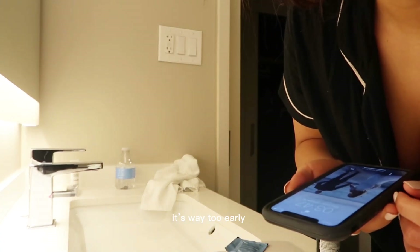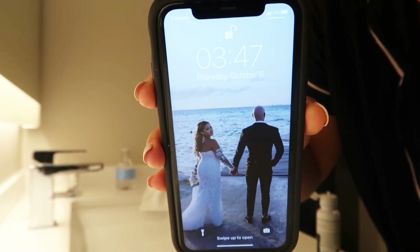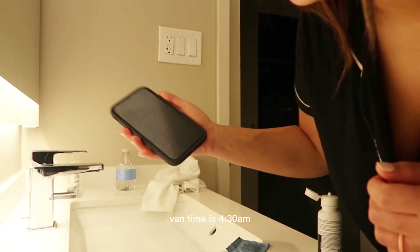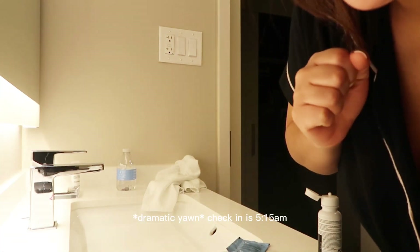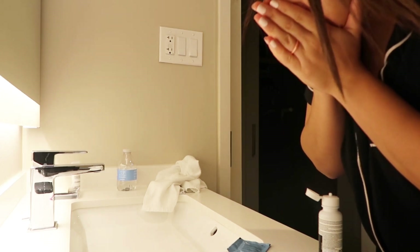It's way too early. Oh my god. Gotta be downstairs — van time is 4:30, check-in is 5:15. Oh my gosh.